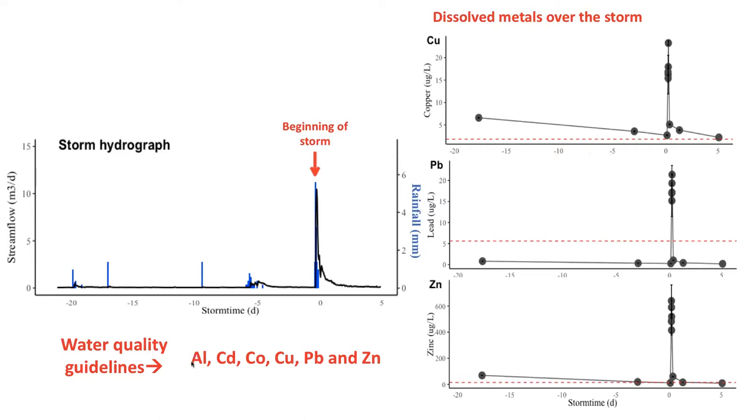Comparing my results to these guidelines allowed me to identify six key metals that exceeded guideline values either during the storm or during baseline sampling. The six key metals I identified were aluminium, cadmium, cobalt, copper, lead, and zinc.